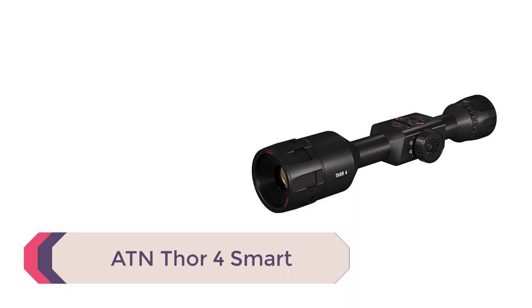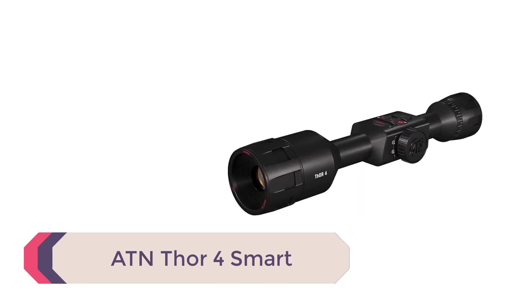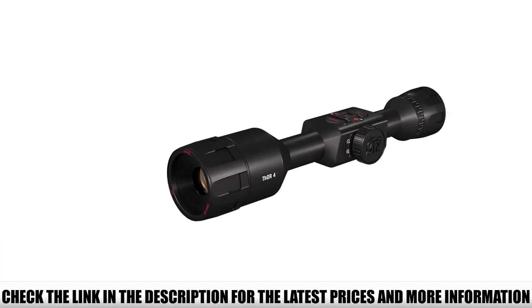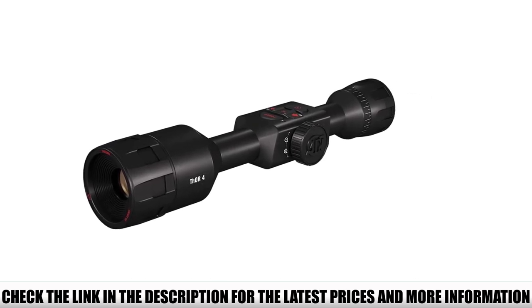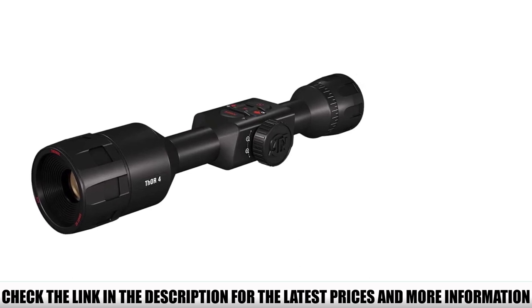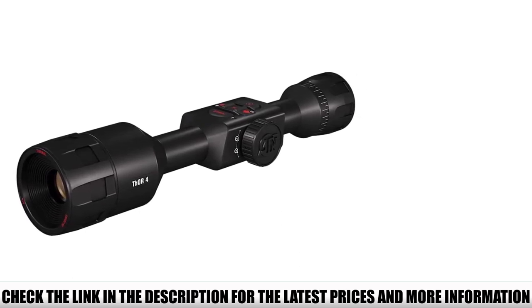Number 1: ATN Thor 4 Smart. This is the newest version of the Thor Thermal Riflescopes. This model has 640x480 resolution and a 60Hz refresh rate — top of the class. It offers 1.5-15x magnification, 90mm of eye relief, and a 1280x720 HD display. It has multiple thermal palettes, reticle patterns and colors, and of course it records video and audio.